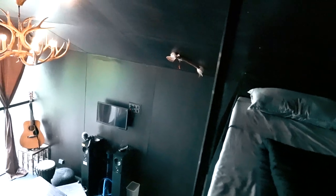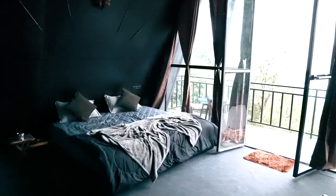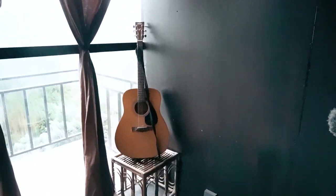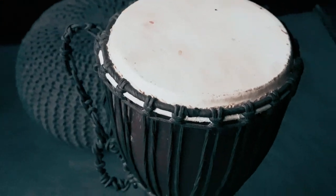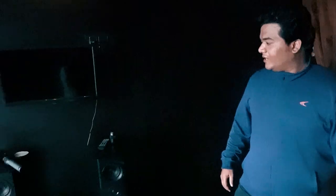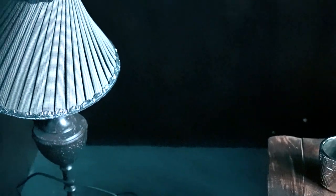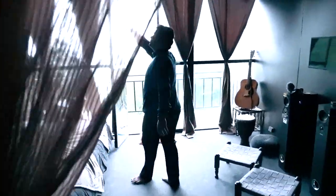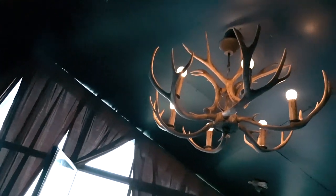Inside, we have a king size bed. There is a night lamp, and light comes through in the morning with a morning lamp as well. The cabin is super decorated with props, giving it a wonderful themed atmosphere.